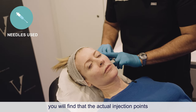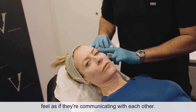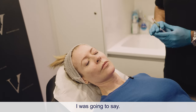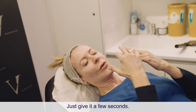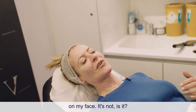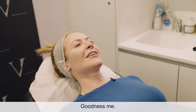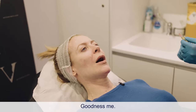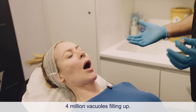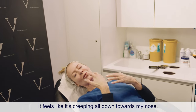As the injection goes into the dermis, the actual injection points feel as if they're communicating with each other. It feels like paint running down a wall — running down the face. Four million vacuoles filling up. It feels like it's creeping all down towards the nose.